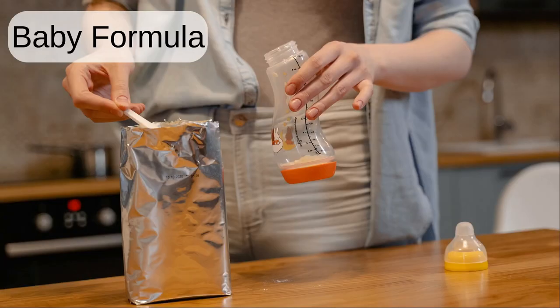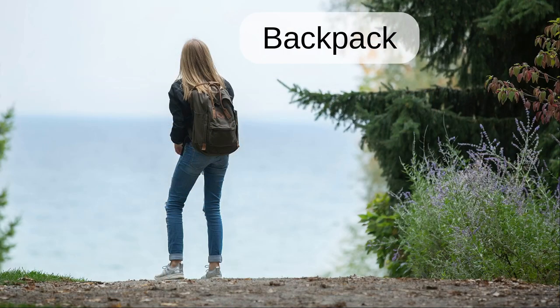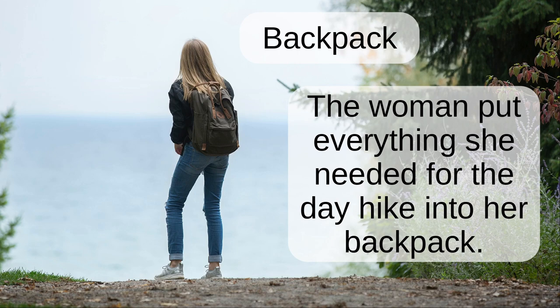Baby formula. The lady adds baby formula to a baby bottle. Backpack. The woman put everything she needed for the day hike into her backpack.